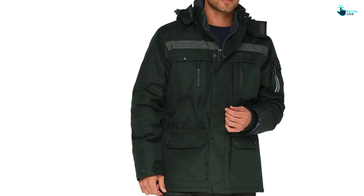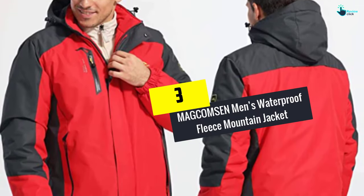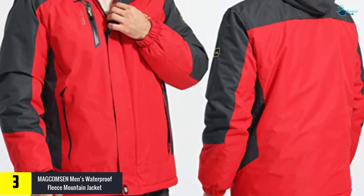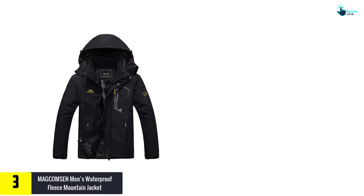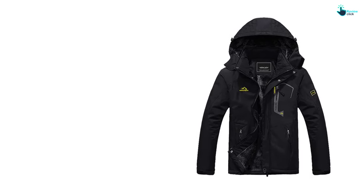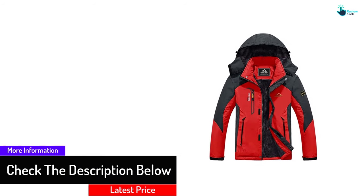At number three we have the MAGCOMSEN Men's Waterproof Fleece Mountain Jacket, made of top-notch quality fleece. What we personally love about this jacket is that it's totally windproof and it comes with adjustable hooks and loops so you can fit it on your body in the most perfect way possible.